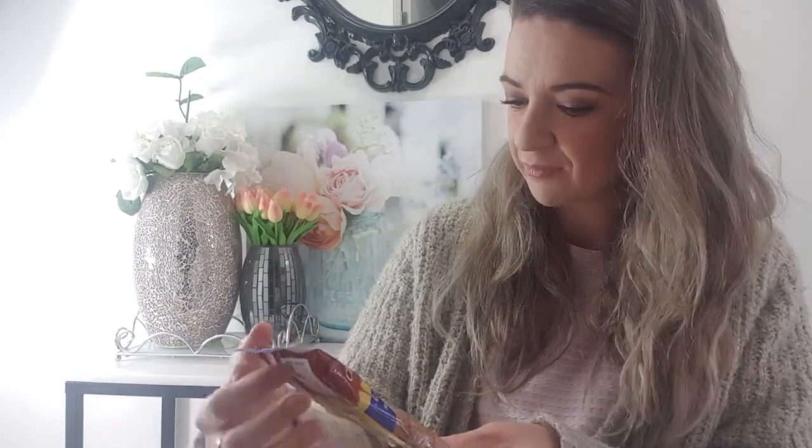Next up is Gluten Free Oats Australia chocolate chip biscuits — gluten free, vegan, refined sugar free, and organic. These are great because I can just throw them in my handbag; I'm always snacking in the car on the way to work.